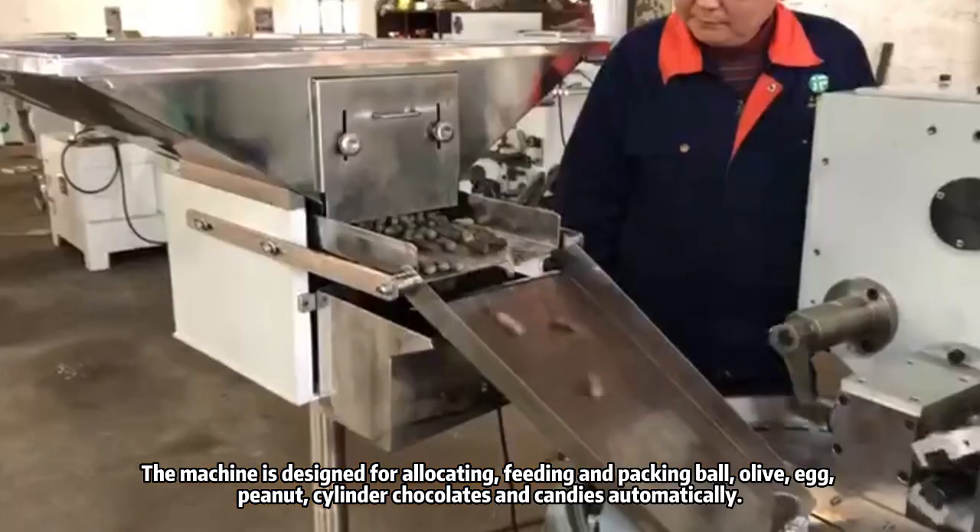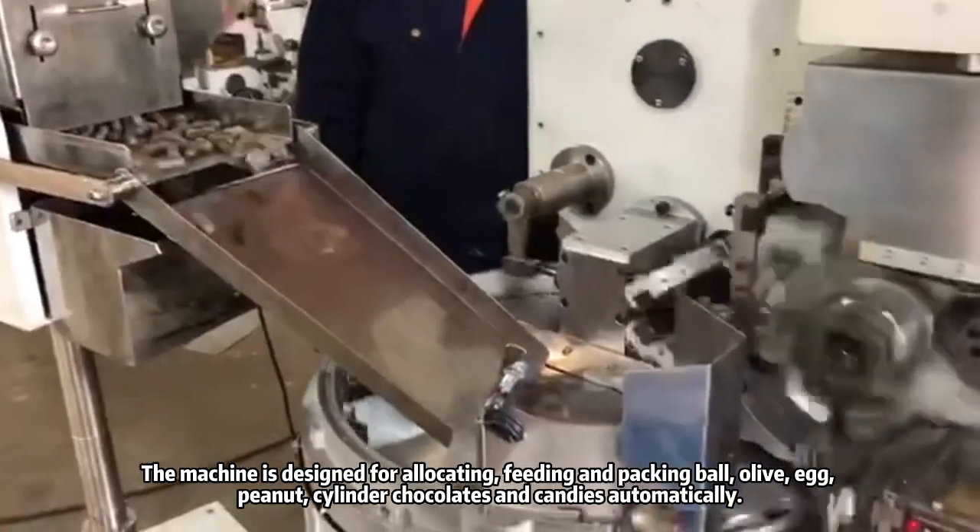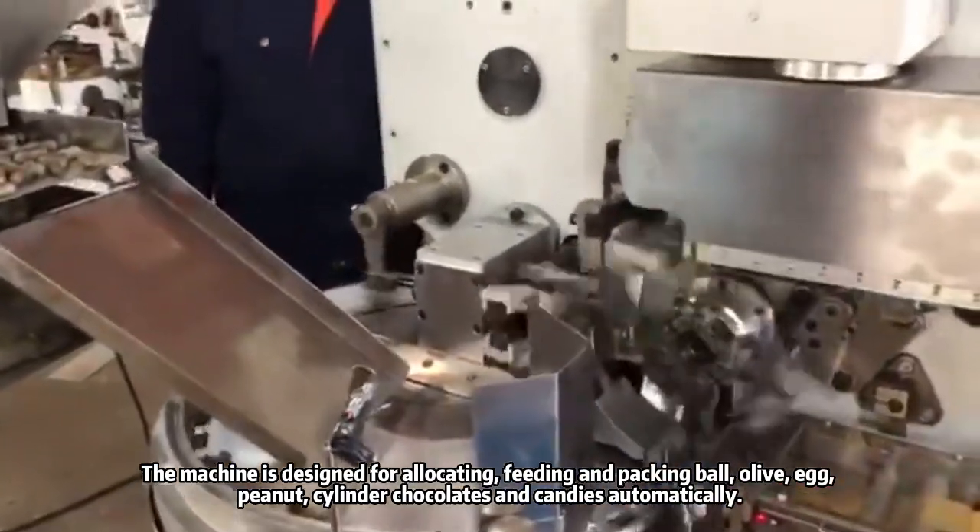The machine is designed for allocating, feeding, and packing bowl, olive, egg, peanut, cylinder, chocolates, and candies automatically.